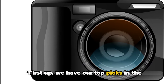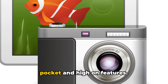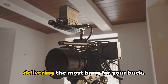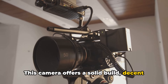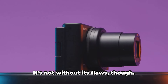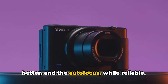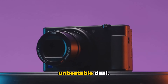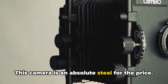First up, we have our top picks in the price category. Let's dive into the world of digital cameras that are easy on the pocket and high on features. Kicking off the list is the Everyday Enthusiast, a camera that's all about delivering the most bang for your buck. It offers a solid build, decent image quality, and a range of features that'll surprise you for its modest price tag. The low light performance could be better, and the autofocus, while reliable, isn't the fastest out there. But for everyday photography, it's an unbeatable deal.